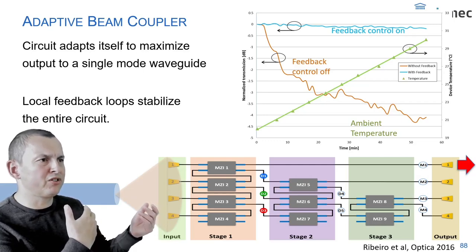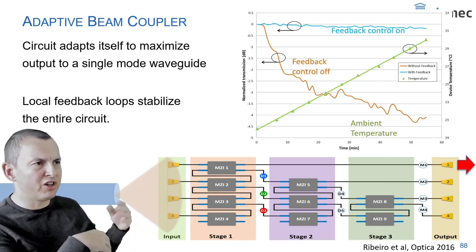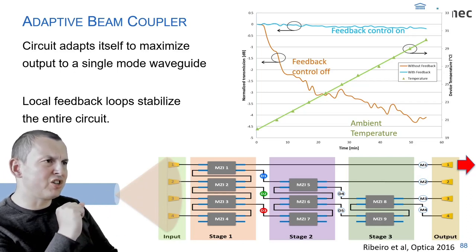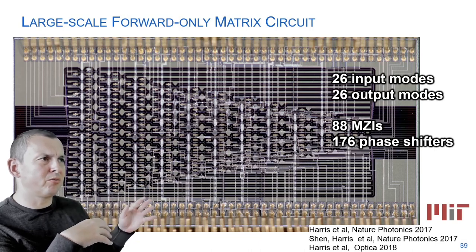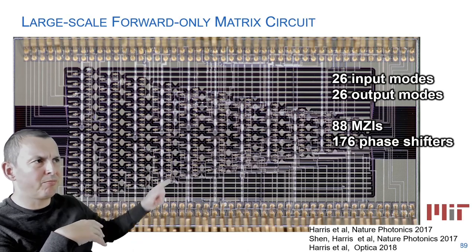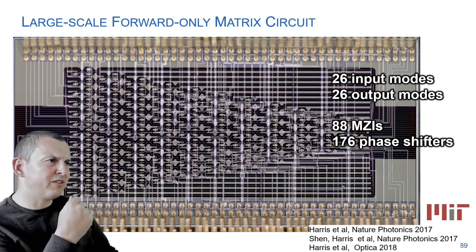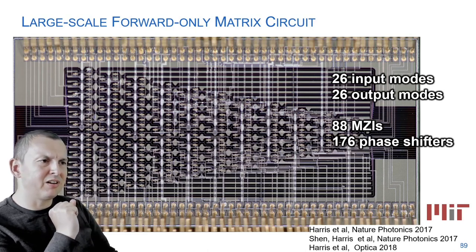The silicon chip has grating couplers for fiber inputs and power monitors to monitor the light inside the circuit. Through feedback control that continuously updates the state of all devices, you can ensure light ends up in the output you want. In 2017, a much larger circuit with 26 inputs and 26 outputs was demonstrated, with many more components and 170 phase shifters requiring massive wire bonds to control everything. It works — it's a brilliant idea implementing unitary matrix operations.